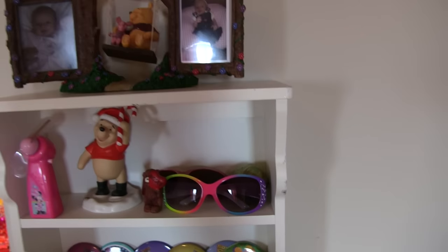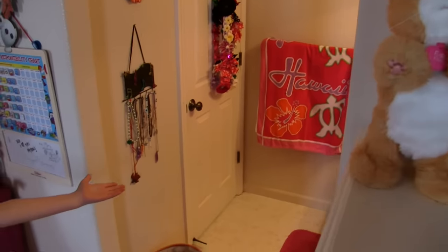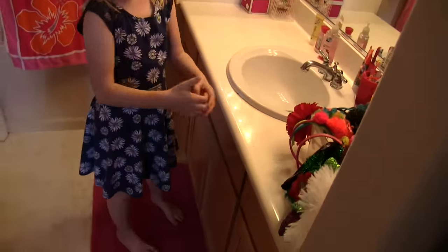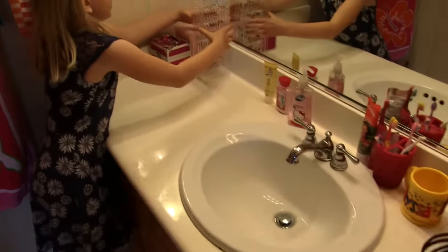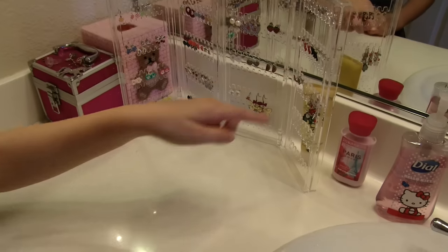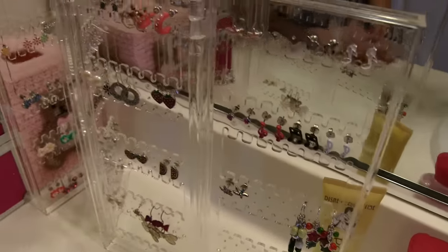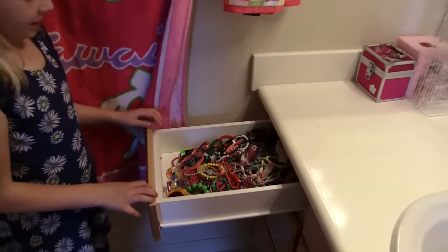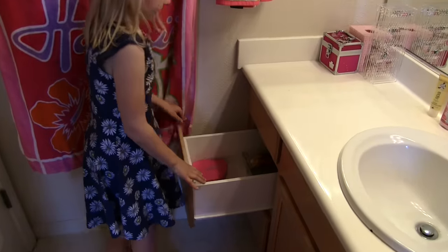And this is my bathroom. First are my headbands — plenty of them! And these are where I keep all my earrings. I like these ones — they're music notes. Here they are, aren't they cute? Yeah, lots of cute earrings. Here's my drawers — that's all my jewelry. These are some of my hair clips.